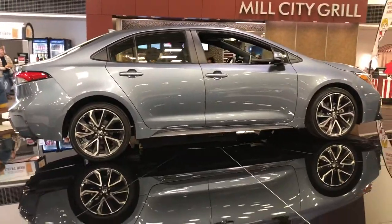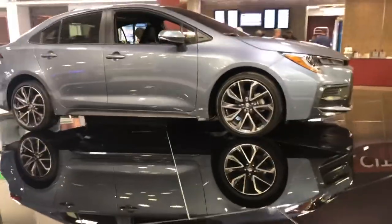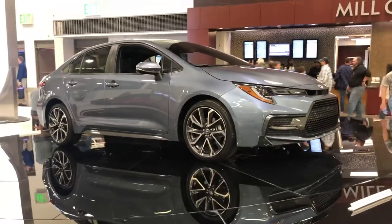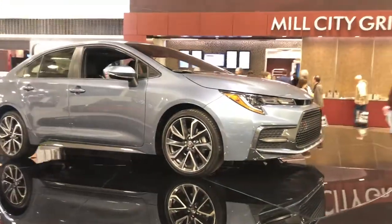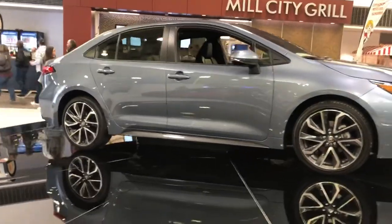You have the option of 15 to 18-inch wheels. It features an independent MacPherson strut suspension with multi-link rear suspension, rides on a 106.3-inch wheelbase with a ground clearance of 6.7 inches, and trunk volume is 13 cubic feet.